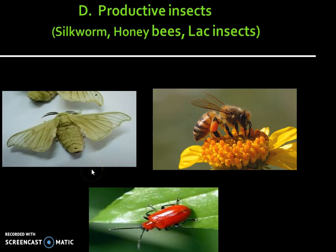In continuation to the previous video, the next category of beneficial insect is productive insects, which includes silkworm, honeybees, and lac insects. This is the picture of silk moth. This is the very familiar and favorite honeybee, and this is the lac insect.